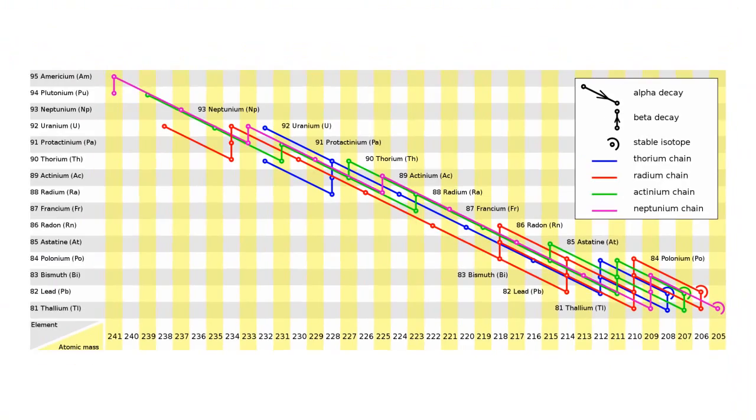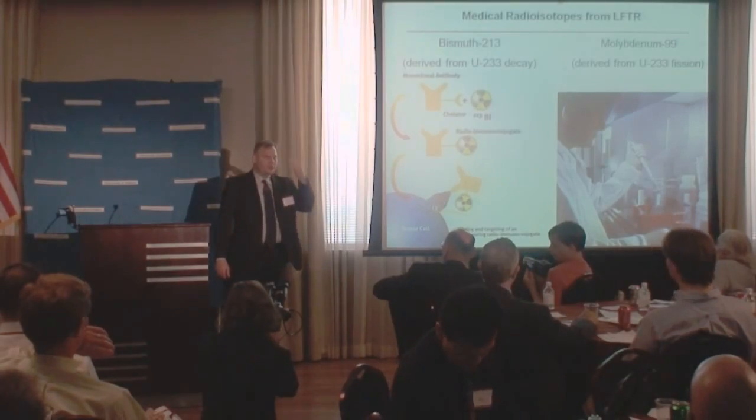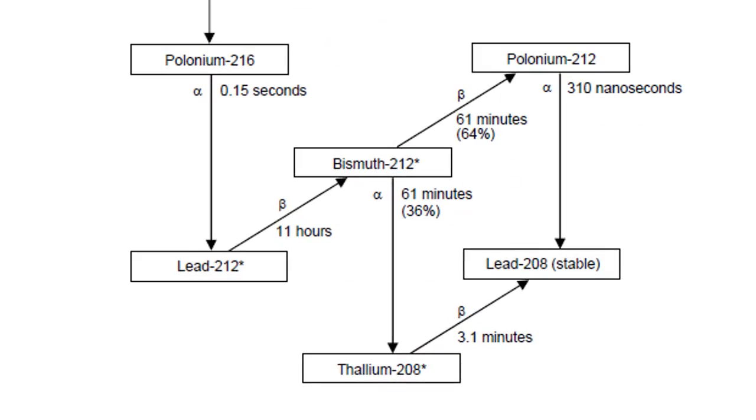There are four natural decay chains of alpha-emitting radioisotopes. One starts with U-238, one with U-235, one with thorium-232, and then there's one that's extinct because it has no long-lived precursors. It was there in the supernova billions of years ago — it's gone now.